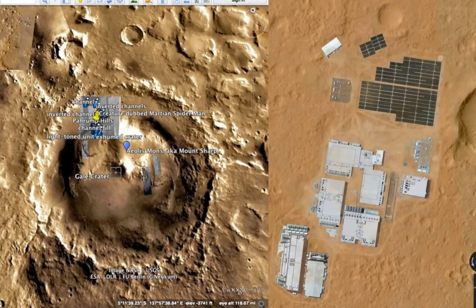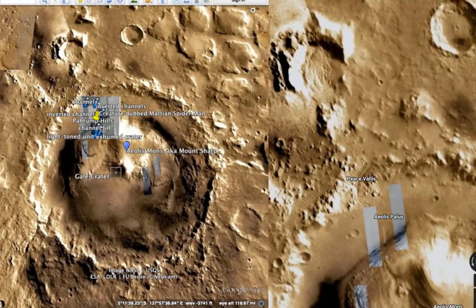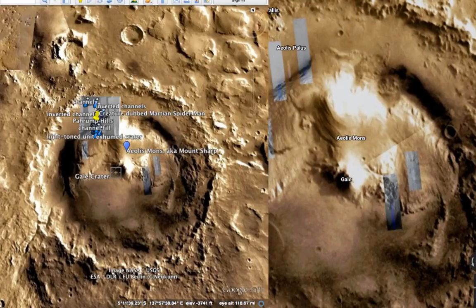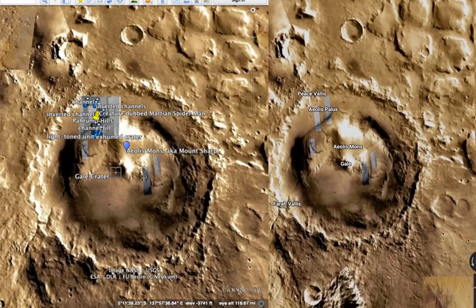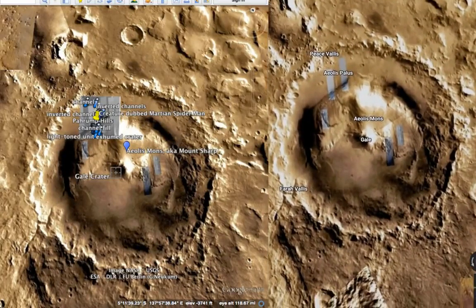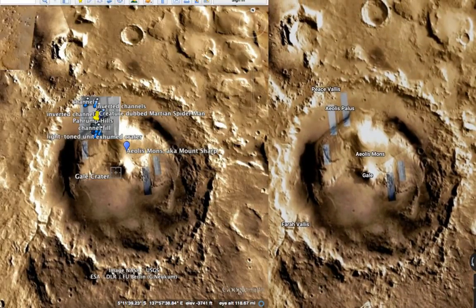This is incredible — I've never seen anything close to this good. And what's interesting, when you go to Google Earth, let me zoom out and give you a full comparison. So here's the Gale Crater. You can see they're the exact same image — these are the exact same locations.